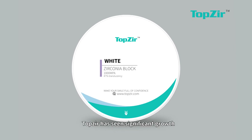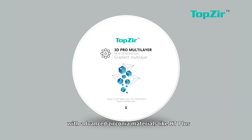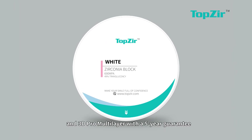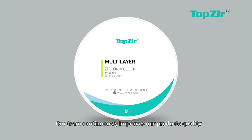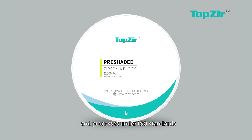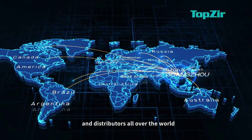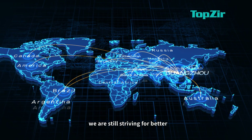TopZier has seen significant growth with advanced zirconium materials like HT+, ST, ST+, TT, and 3D Pro multi-layer with a 5-year guarantee. Our team continuously improves our product quality and precision under ISO standards. Today, TopZier's zirconium blocks are trusted by dental labs and distributors all over the world. And we're still striving for better!